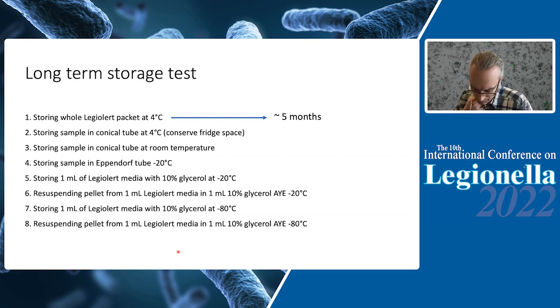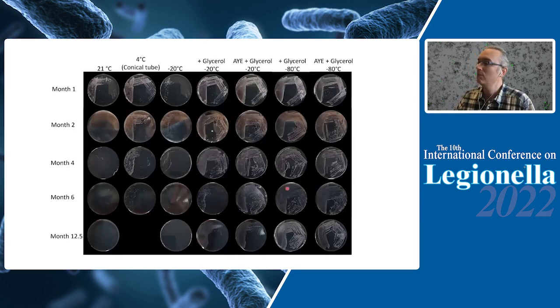For storage, we tested multiple conditions. If you store the packets at 4°C, you get survivability and culturability for about five months, after which no colonies are recovered. Storing at room temperature or at −20°C as-is yields essentially no survivability. However, if you add glycerol — either directly into the LegioAlert media or by resuspending the pellet from the LegioAlert media in ACES Yeast Extract broth with glycerol — you get very good survivability. Glycerol-supplemented samples stored at −20°C or −80°C showed good growth on BCYE plates after 12 months. The other conditions did not yield growth and are therefore not adequate storage methods.